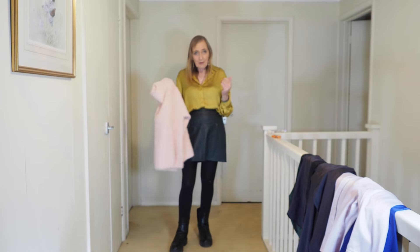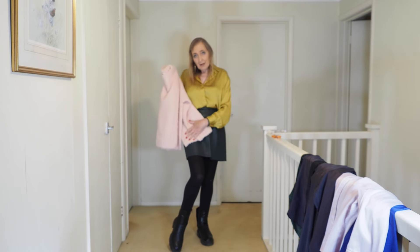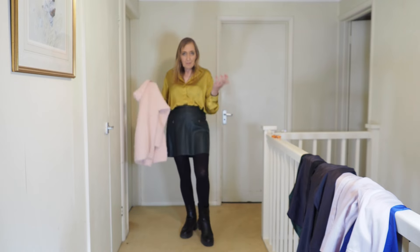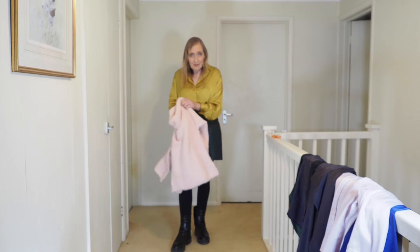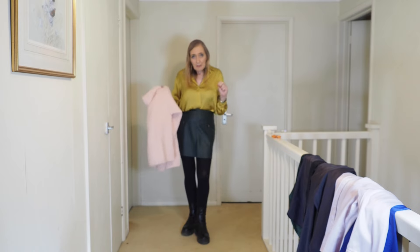I'm going to just slip this on and see what it looks like. Does the pink and green go together — maybe? Let me know in the comments. It's now autumn and colder days are coming along, so we need to get a new jumper. We can't do the silky blouse glamorous look all the time, especially when it's a bit cold outside.